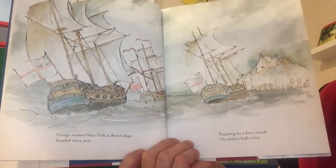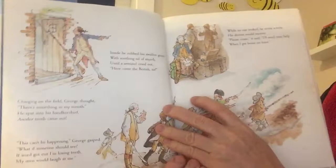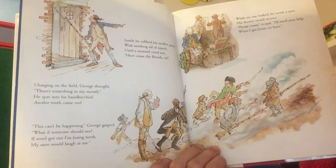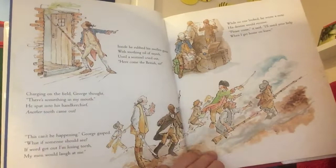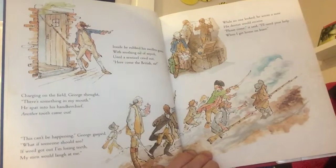'George reached New York as British ships invaded every port. Preparing for a fierce attack his soldiers built a fort. Inside he rubbed his swollen gums with soothing oil of myrrh until a sentinel cried out: Here come the British, sir! Charging on the field George thought, there's something in my mouth. He spat into his handkerchief — another tooth came out. This can't be happening, George gasped. What if someone should see? If word got out I'm losing teeth, my men would laugh at me.'